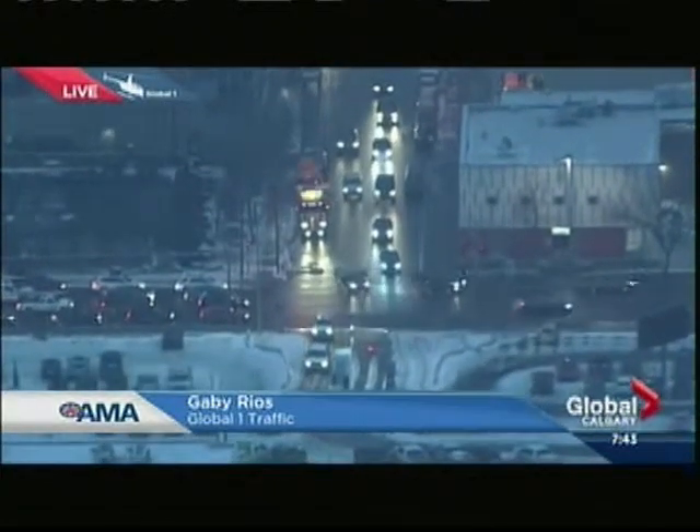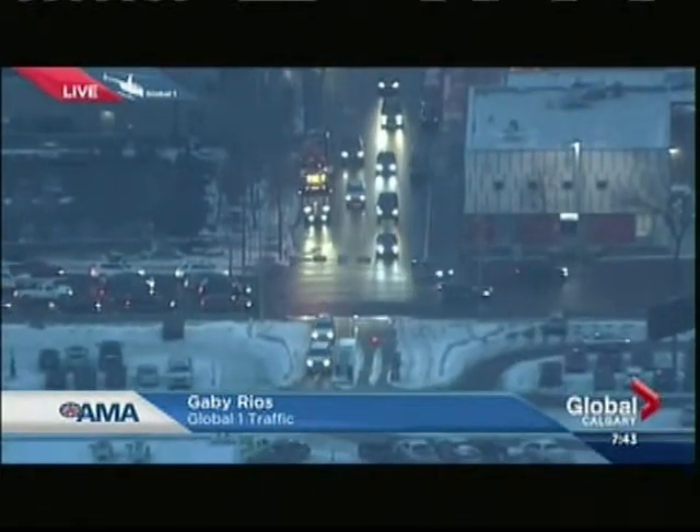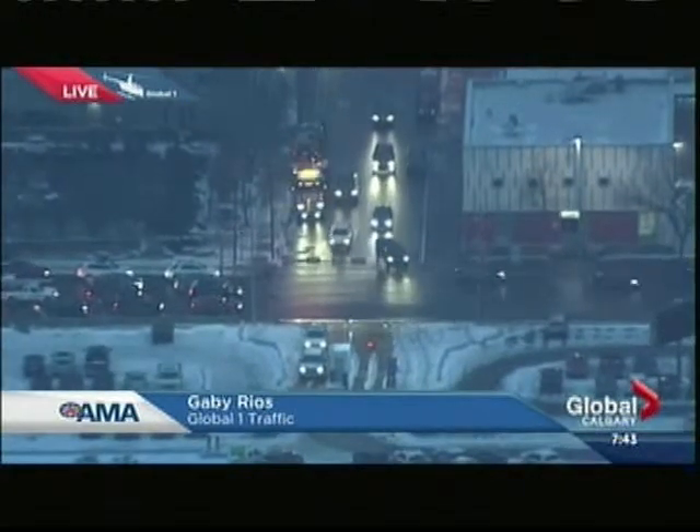The busier direction at this time, I would say, is eastbound 9th Avenue, so you want to be aware of that growing volume through the core — makes for a little bit of a slow go here.